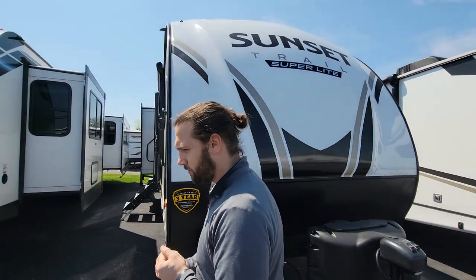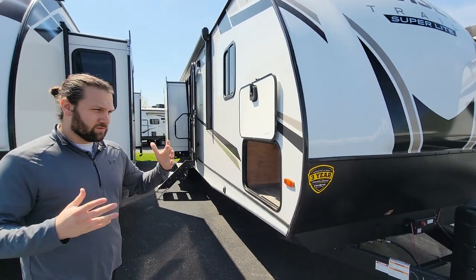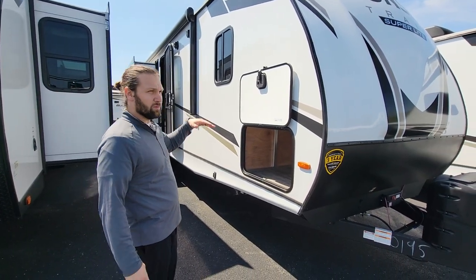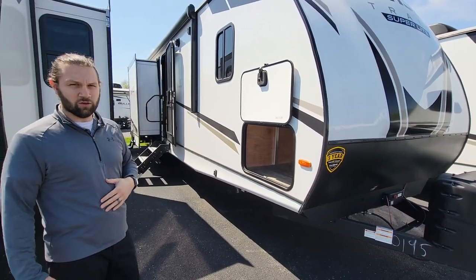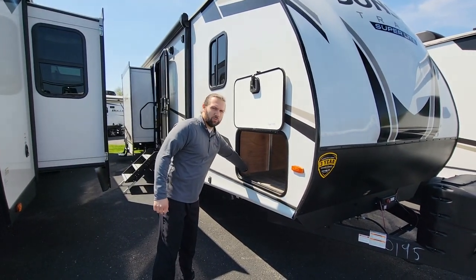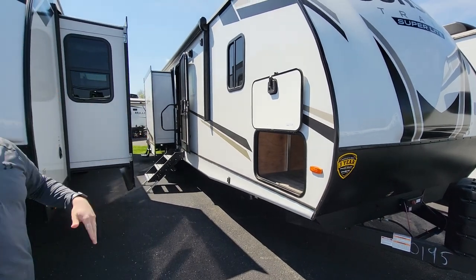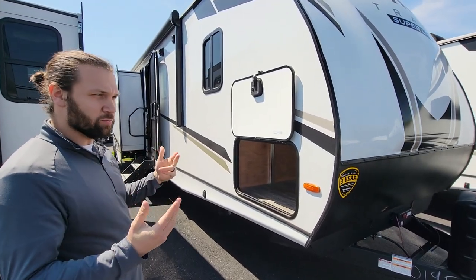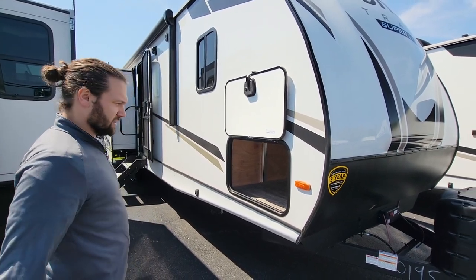This is a super light camper, and that means a lot of different things for different brands. For Sunset Trail, it means an aluminum frame all the way around — aluminum on the sides, top, and bottom — making it the super light by Sunset Trail.